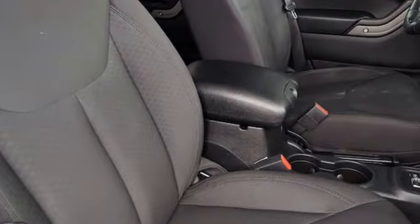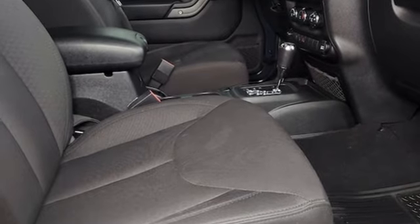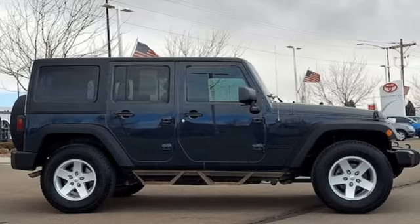Road and Track puts forth it is a far better everyday vehicle, safer and more civilized, roomier and more comfortable, without sacrificing one bit of its legendary off-road ability. The Jeep Life fits your life.